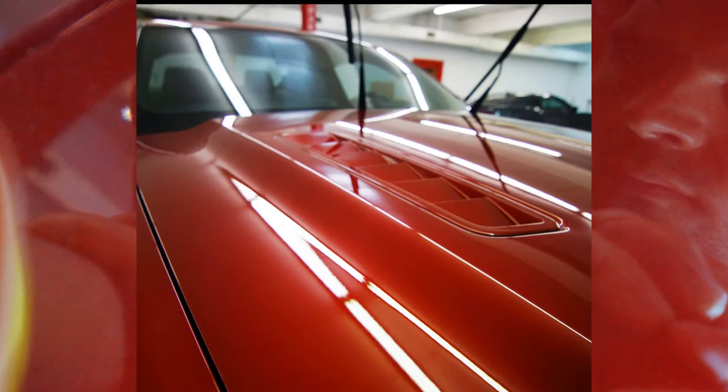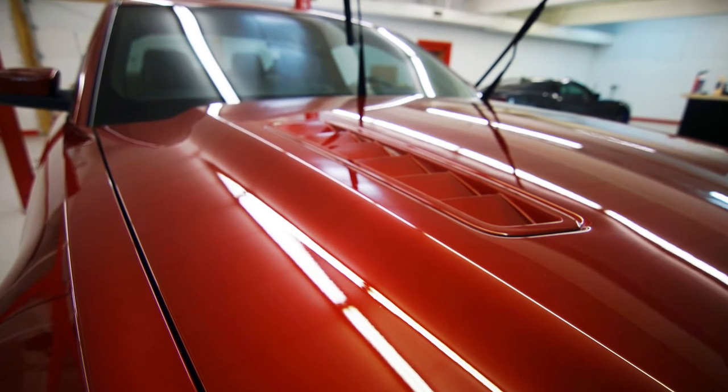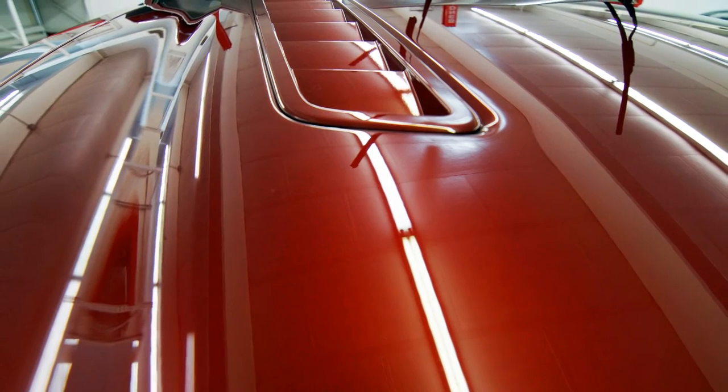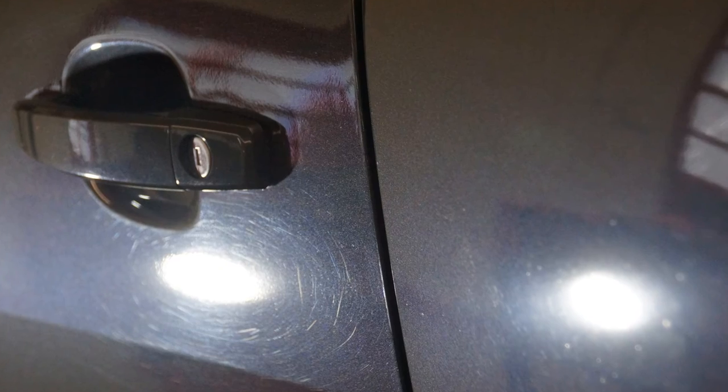Once the compounding agents have done the heavy lifting, a polish is then used to remove any final haze and add depth and clarity to the finished surface. Think of polish as an even finer grit sandpaper that is used to fine-tune the newly leveled surface, revealing a beautiful, highly polished finish. It is critical to use multiple types of lighting with different spectrums during the paint correction process to ensure all surface blemishes are located.